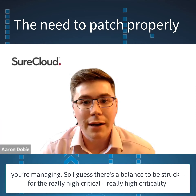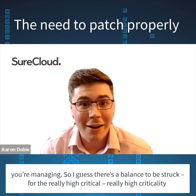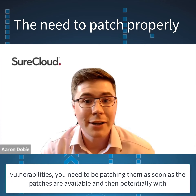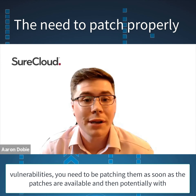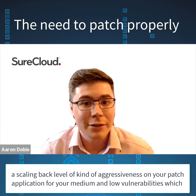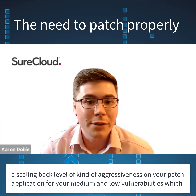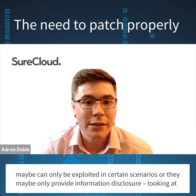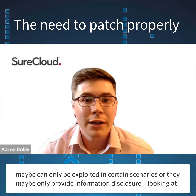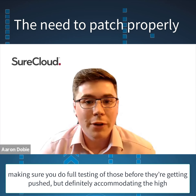There's a balance to be struck. For really high criticality vulnerabilities, you need to be patching them as soon as the patches are available. And then potentially with a scaling back level of aggressiveness on your patch application for medium and low vulnerabilities — which maybe can only be exploited in certain scenarios, or maybe only provide information disclosure — making sure you do full testing of those before they get pushed.